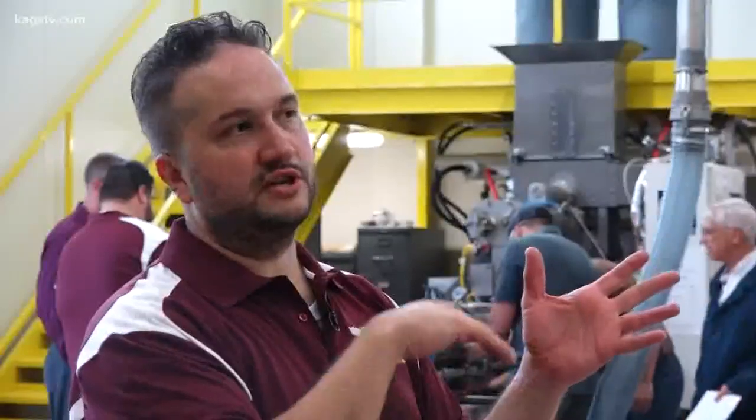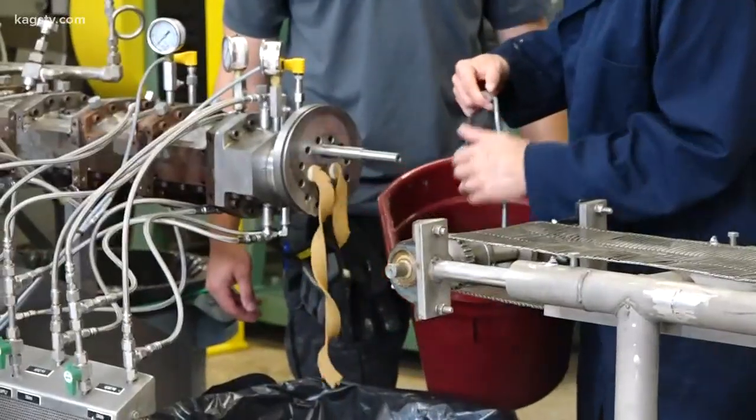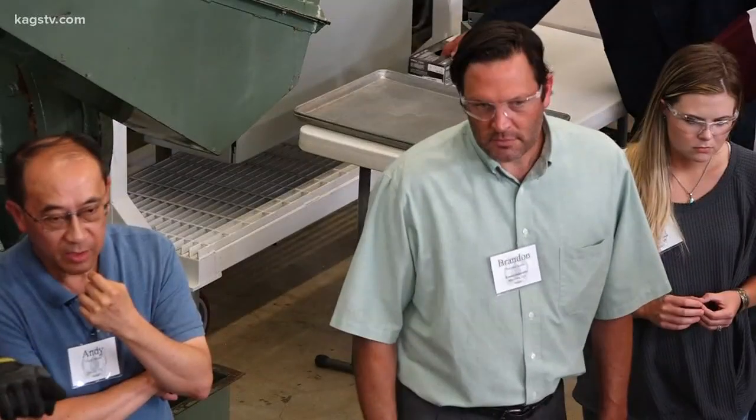We have lectures from 8 a.m. until about 3 or 3:30 in the afternoon. Then the bus takes everyone over here where we have actual equipment demonstrations, and the equipment demonstrations incorporate the things that were taught that day.